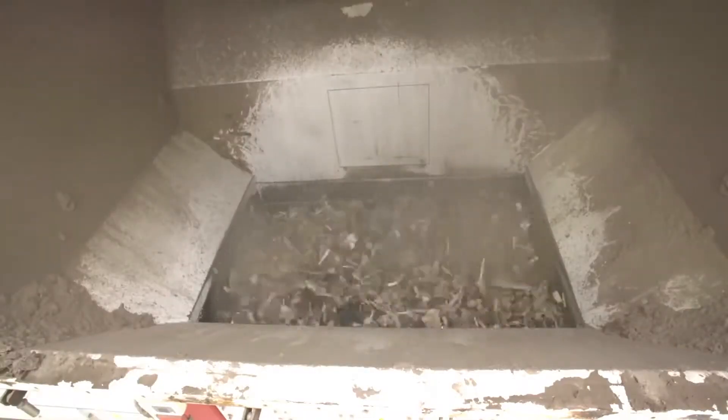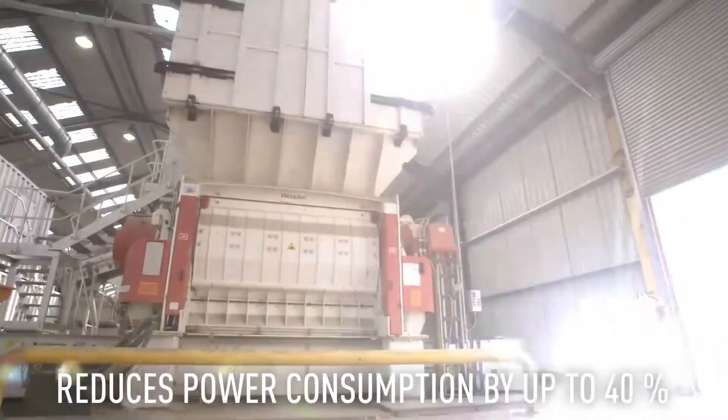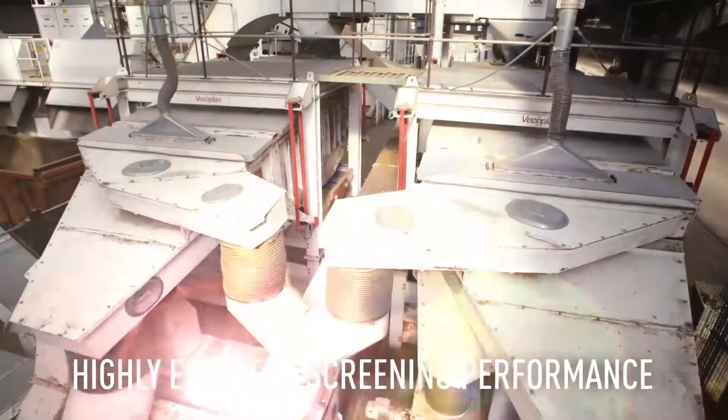Once sorting is complete, the wood moves to grinding and shredding, where it's broken down into refined materials for industrial use. Powerful industrial shredders and hammer mills work at incredible speeds, reducing large planks and beams into uniform wood chips, sawdust, or fibers. The consistency of these materials determines their next use — larger wood chips are ideal for engineered wood products like MDF and chipboard, while finer sawdust is commonly used in mulch, compost, or biofuel production.